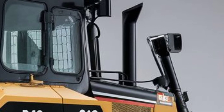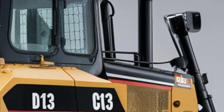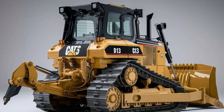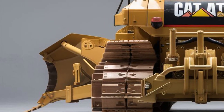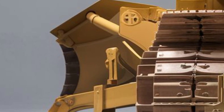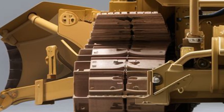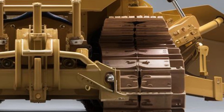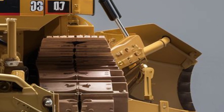It's powered by a next-generation Cat C13B engine that meets the latest emission standards while delivering outstanding power and torque. This is a machine capable of pushing massive loads effortlessly, whether you're working on large-scale earthworks or mining operations. The transmission is smoother and more responsive than ever, thanks to advanced electronic controls that optimize shifting under load.